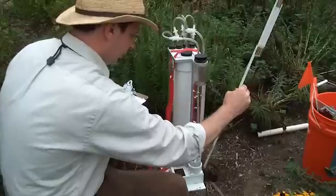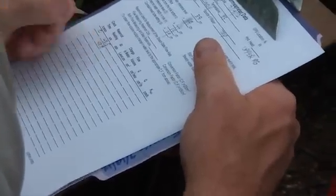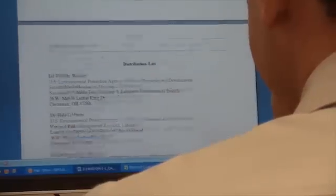Dr. Schuster's research is gaining attention nationwide due to the fact that combined sewer system overflows can place cities in violation of the Clean Water Act. This team is providing guidance to these cities by developing an urban soil assessment protocol that shows communities when and how to use green infrastructure in an economically feasible way.